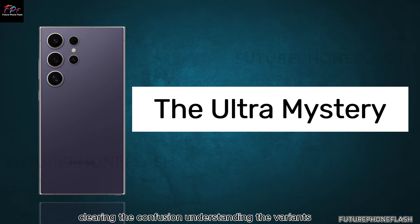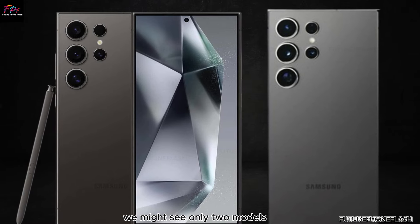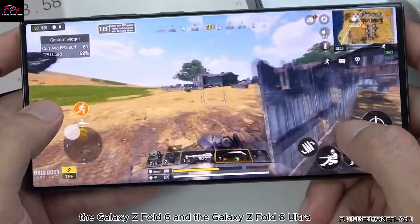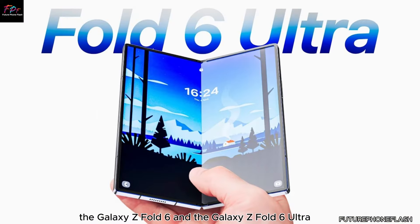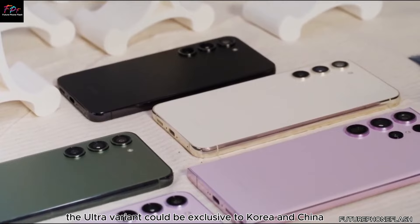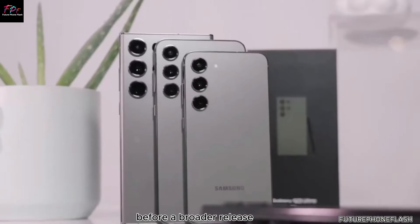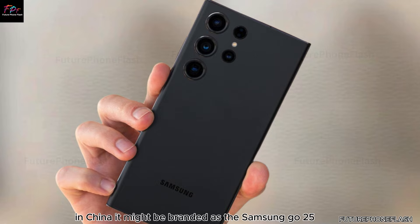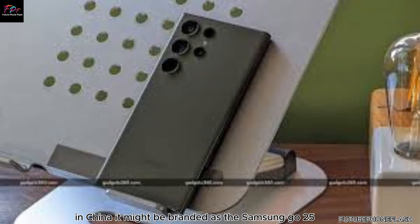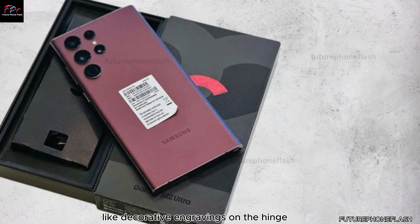If these rumors hold true, we might see only two models: the Galaxy Z Fold 6 and the Galaxy Z Fold 6 Ultra. The Ultra variant could be exclusive to Korea and China for now, allowing Samsung to gauge market interest before a broader release. In China, it might be branded as the Samsung Go 25, complete with unique visual features like decorative engravings on the hinge.